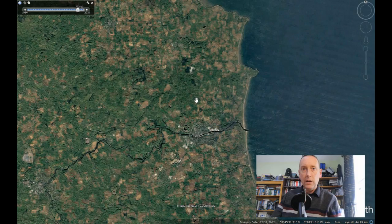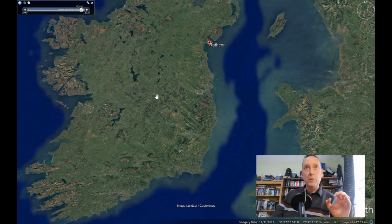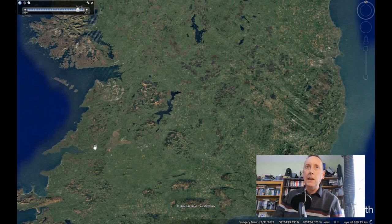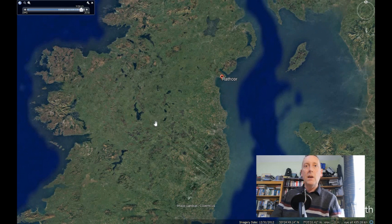Very briefly — and this is described in another video for my Patreon patrons — the northern and southern parts of Ireland were once located on two separate continents. Those continents came together about 420 million years ago. Before then there was a seam running approximately from the Shannon estuary in the southwest, across Ireland to the northeast, where it emerges along the coast at Clogherhead. The ocean that separated those continents is called by geologists the Iapetus Ocean, and the continents are called Laurentia and Avalonia.